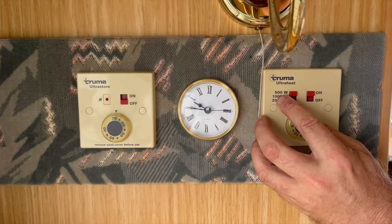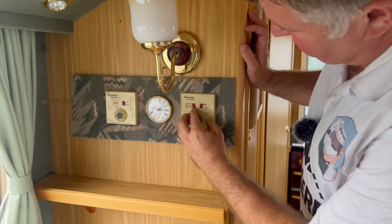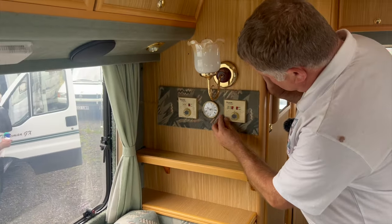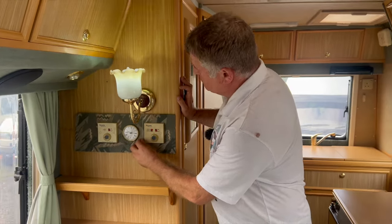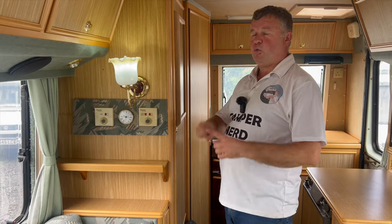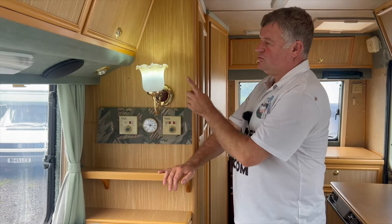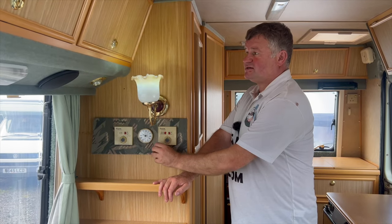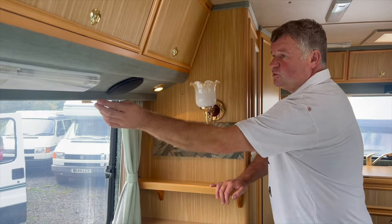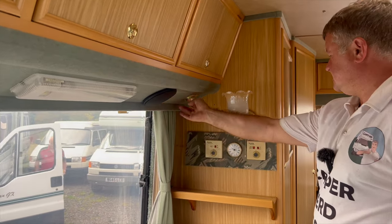We'll switch that off to zero. If you wanted to also run it off the mains, switch it on there — we've got low 500 watts, one kilowatt, and two kilowatts — and there's also a thermostat. All Auto Sleepers of this vintage have one light that works on mains only, so that'll be your mains indicator light. Other than that, everything else works off the leisure battery — everything's been tested.